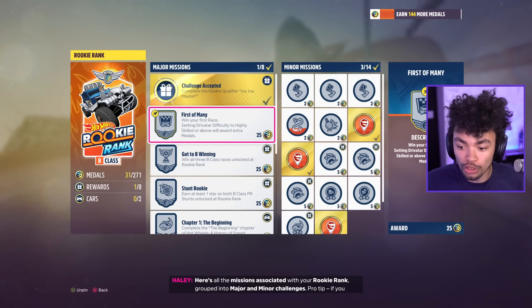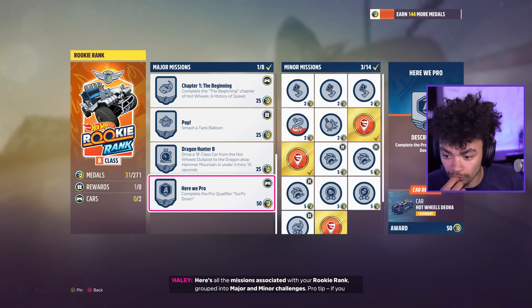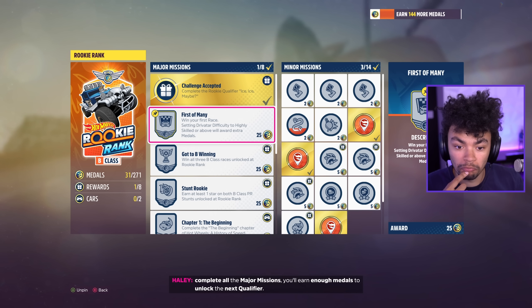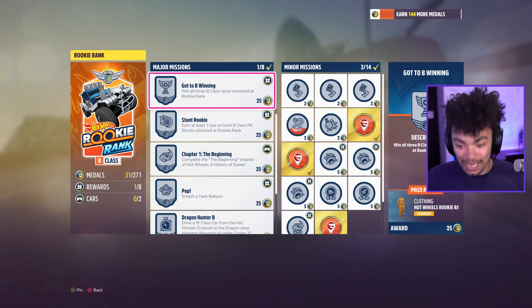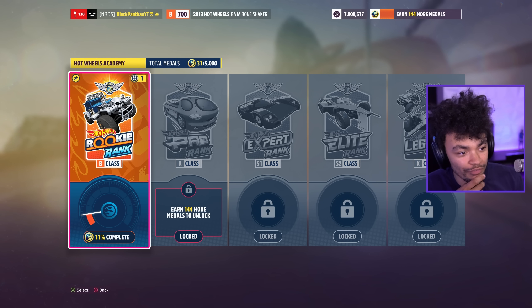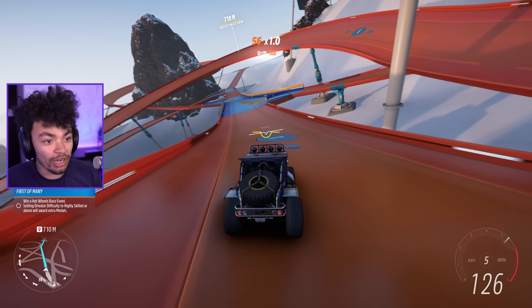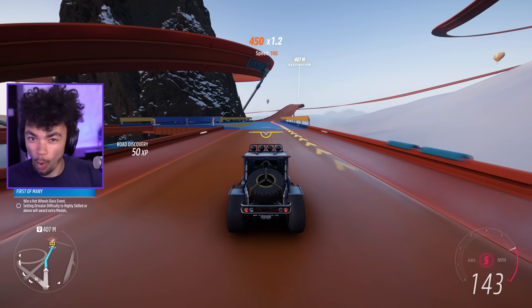Jumping in — here's all the missions associated with your rookie rank, grouped into major and minor challenges. That's cool — if you complete all the major missions you'll earn enough medals to unlock the next qualifier. That makes sense. I love whoever designed these menus, the UI is fantastic. Forza's always done a pretty good job at it. We're at 11% on the first one — that was one race. It doesn't take too long to progress.